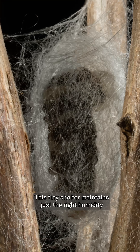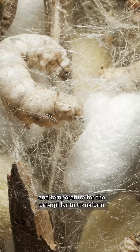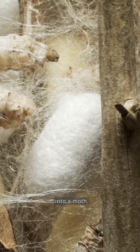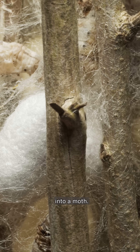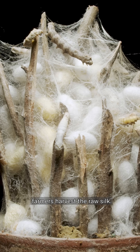This tiny shelter maintains just the right humidity and temperature for the caterpillar to transform into a moth. Once the cushy casing is complete, farmers harvest the raw silk.